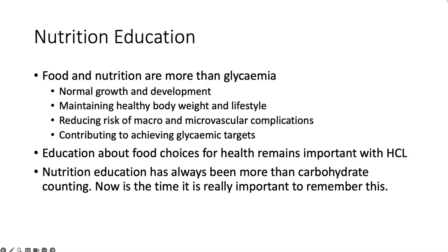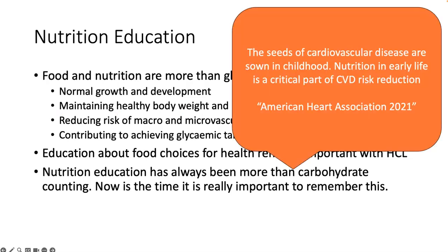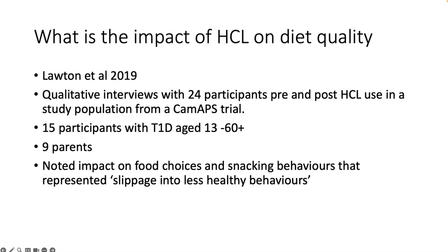Nutrition education is about more than just carbohydrate counting. This quote from the American Heart Association really sums up why the seeds of cardiovascular disease are sown in childhood, and nutrition in early life is a critical part of cardiovascular disease reduction. We know that cardiovascular disease is still a major risk factor for people living with diabetes. There's one study from 2019 done with participants from the Cambridge trials, noting that food choices and snacking behaviours changed slightly and were described as a slippage into less healthy behaviours. So we need to maintain our focus on good quality nutrition education.